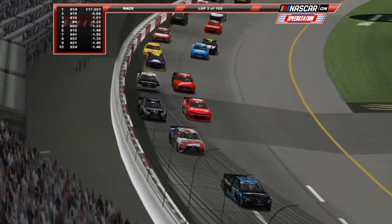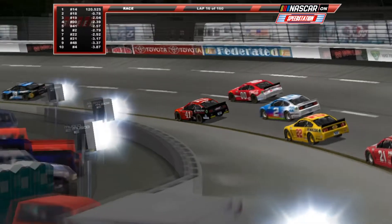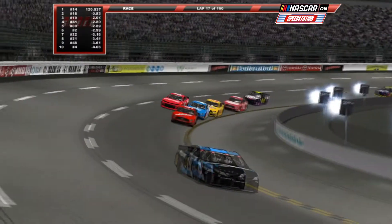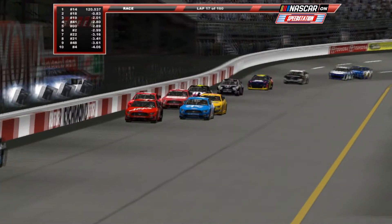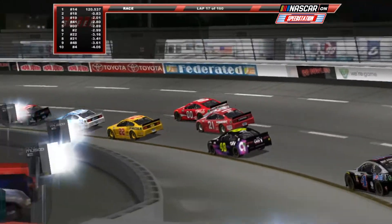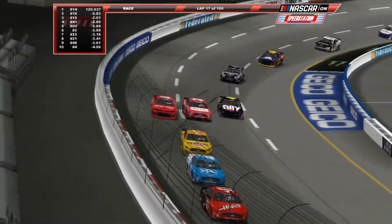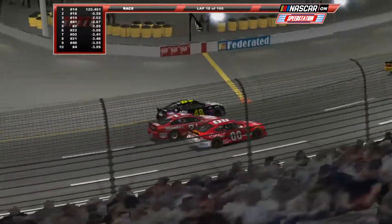The Speed Station welcomes you to Richmond Raceway for the running of the Toyota Owners 400. In the race analysis, today's event is 160 laps. Stage 1 ends on lap 40 and stage 2 ends on lap 80. Defending champion Clint Boyer wins the pole above his teammate Kevin Harvick, then Martin Truex Jr., Kyle Busch, Daniel Suarez, Cole Custer, Eric Gamerola, Matt DiVenedetto, Joey Logano, and Chase Elliott round out the top 10.